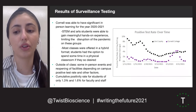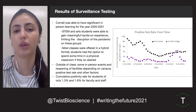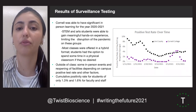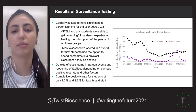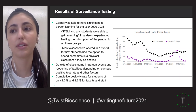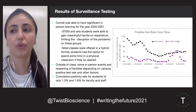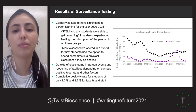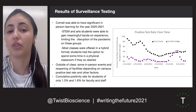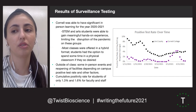Surveillance testing along with other safety measures have allowed us to have in-person learning for many classes throughout the year 2020-2021. This has particularly benefited STEM and arts students whose access to meaningful hands-on experiences has been limited during the pandemic. Overall, we've had a cumulative positive test rate for students of only 1.3% and 1.6% for faculty and staff. More recently, as positive test rates on campus fell to 0% and disease prevalence in our local community has been very low, in-person events and activities have partially resumed.